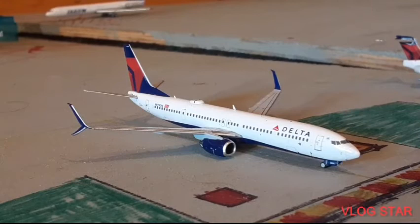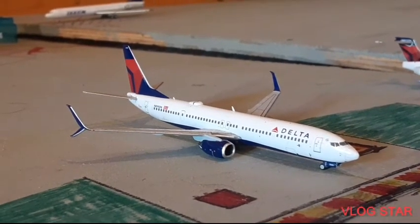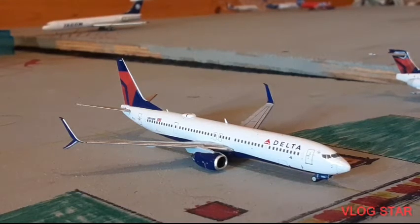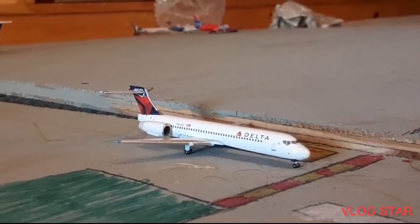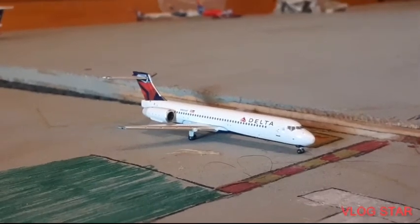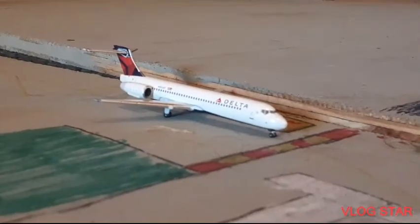Over here at the runway we have a Delta Airlines 737-900ER. He arrived in from Detroit and will be heading out to New York JFK. Next up we have a Delta Airlines Boeing 717-200 — he arrived in from Orlando MCO and will be heading out to Cincinnati.